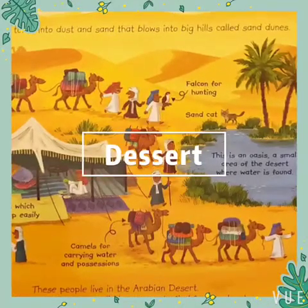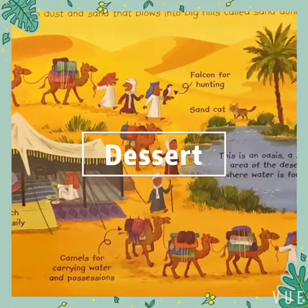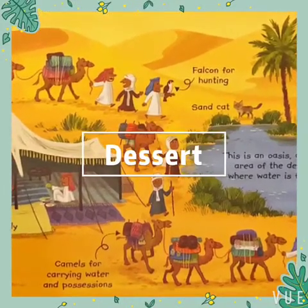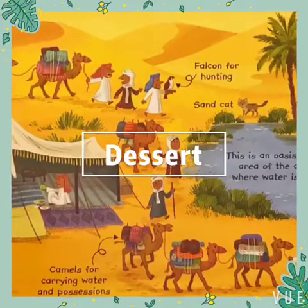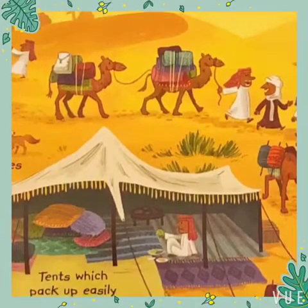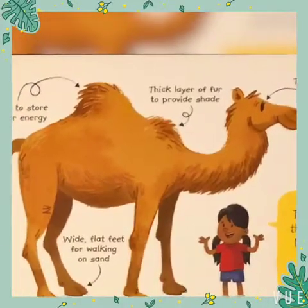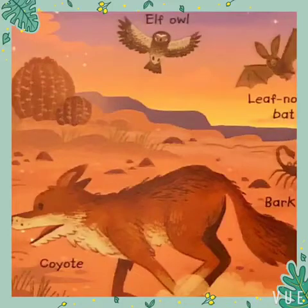Deserts are among the driest places on Earth, and some can also be the hottest. Living things here have found clever ways to live in the heat without much water.